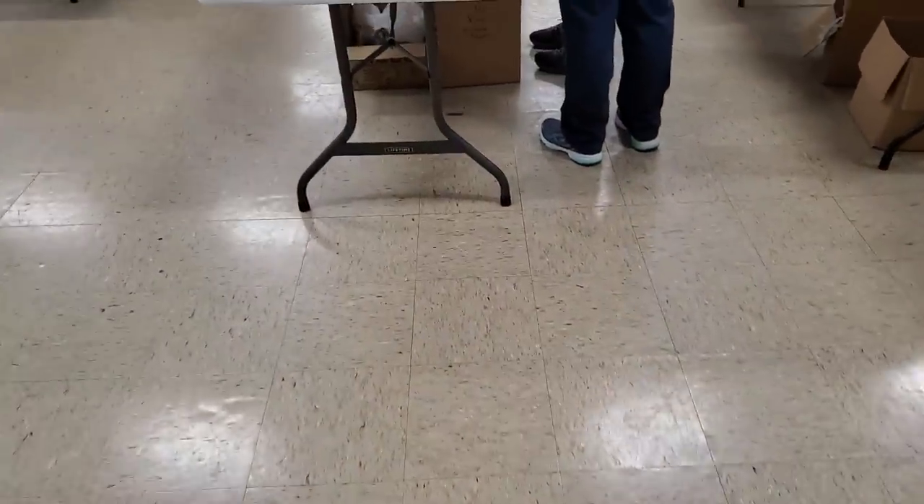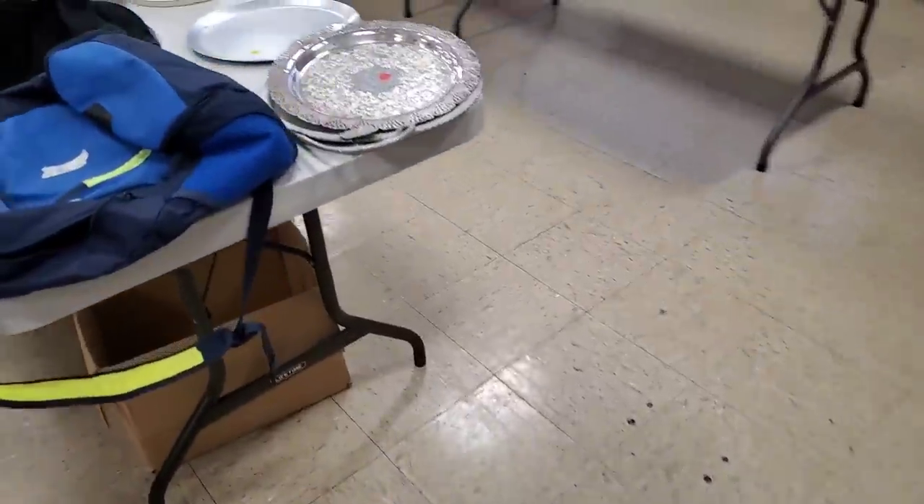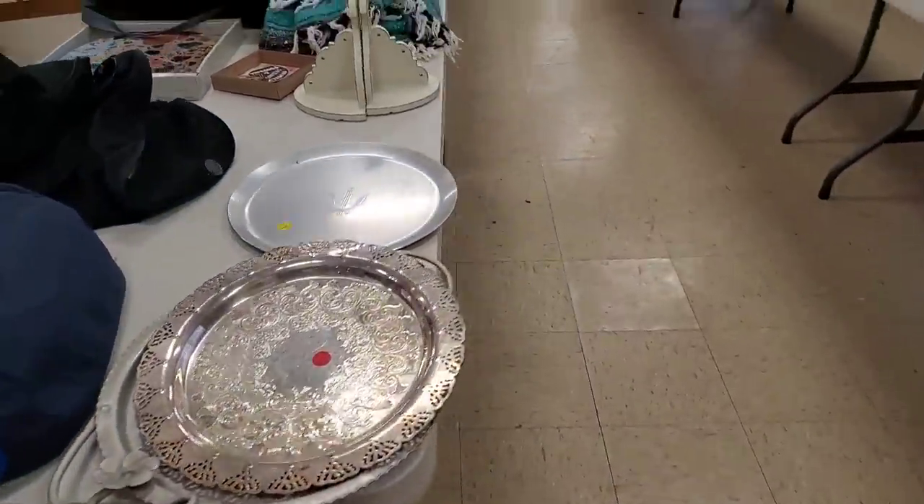Okay guys, I'm going to wrap up the thrift-with-me portion of this video, so make sure to stay tuned and I will show you everything that I picked up. Thanks for coming along.